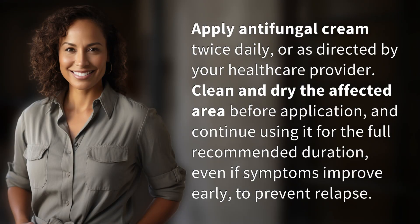Apply antifungal cream twice daily or as directed by your healthcare provider. Clean and dry the affected area before application and continue using it for the full recommended duration, even if symptoms improve early, to prevent relapse.